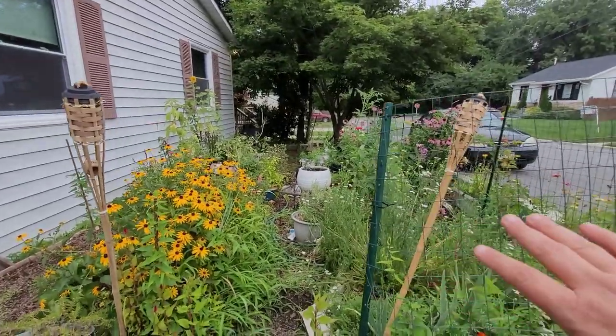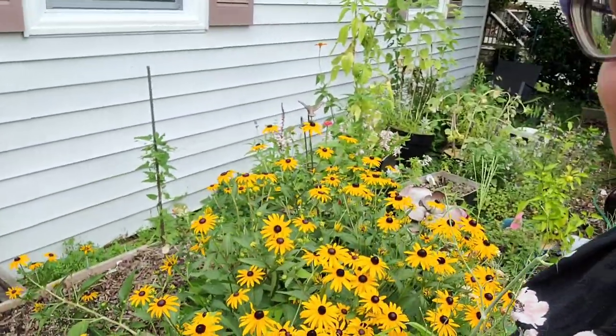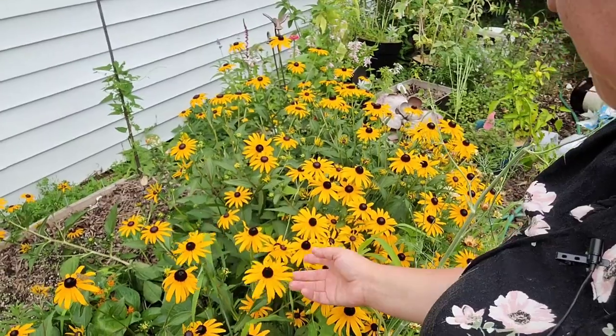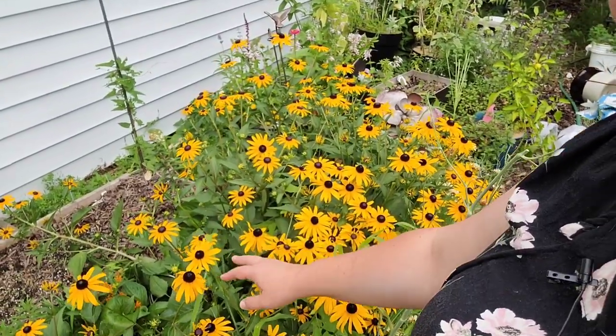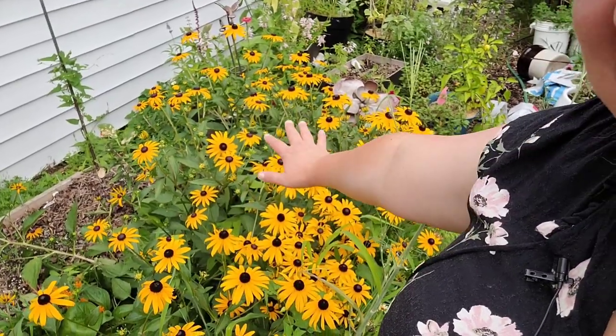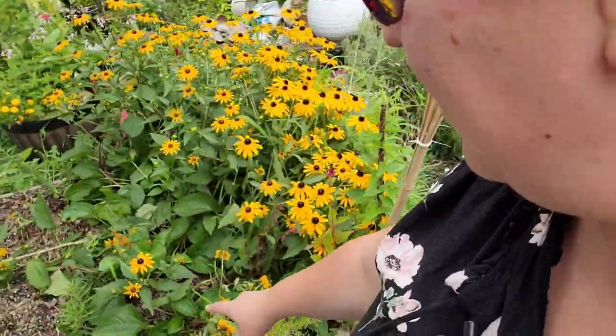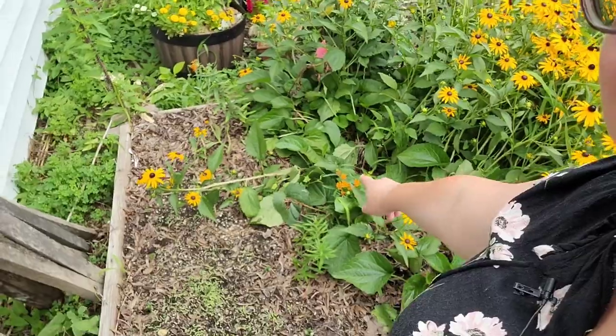Let's head outside and see how things are going. This is the current view of my home garden, and these black-eyed Susans are just stunning — really beautiful. This is from three plants that I winter-sowed last year. And back here in this little corner, there is a butterfly weed, which is native to the area and helpful to monarch butterflies.